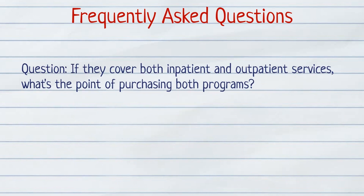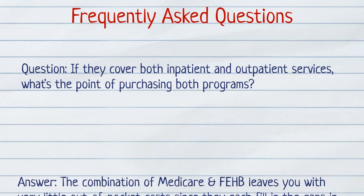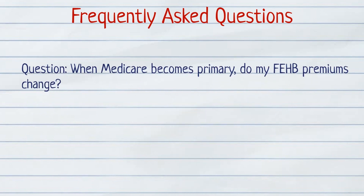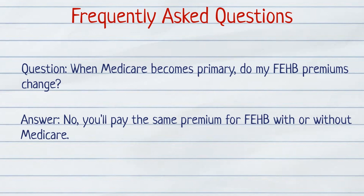If they cover both inpatient and outpatient services, what's the point of purchasing both programs? The combination of Medicare and FEHB leaves you with very little out-of-pocket costs since they each fill in the gaps in coverage. FEHB will cover deductibles, coinsurance, and co-pays under Medicare, while Medicare gives you additional benefits and an unlimited network of doctors. When Medicare becomes primary, do my FEHB premiums change? No — you'll pay the same premium for FEHB with or without Medicare.